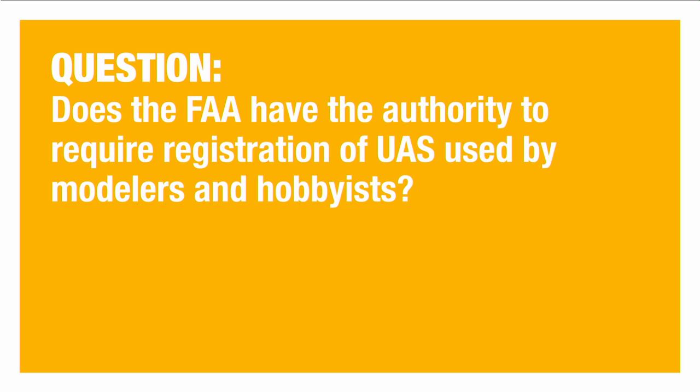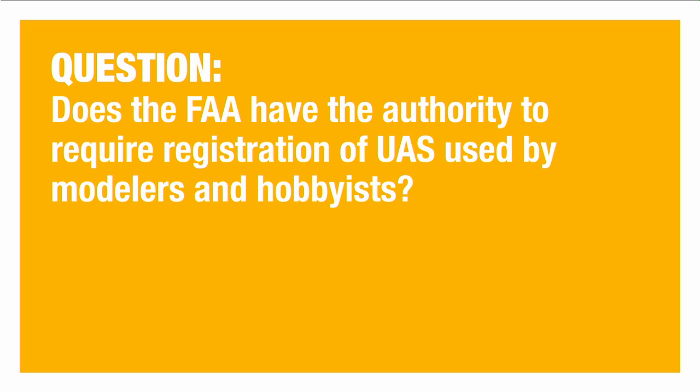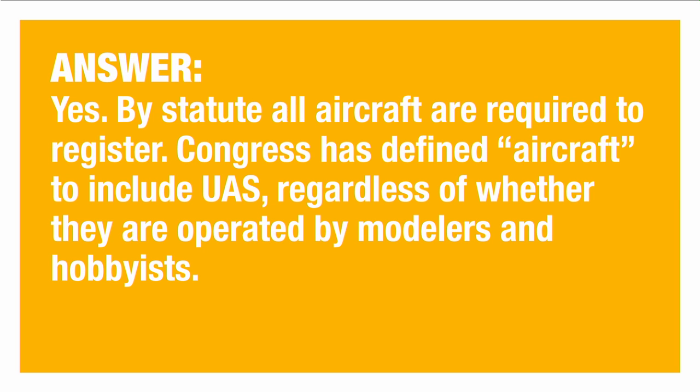Does the FAA have the authority to require registration of UAS used by modelers and hobbyists? There's been a lot of uproar, as some who've been flying model aircraft for years don't think these rules apply to them. Going forward, however, the FAA has decided they can't distinguish between devices with one propeller versus four or six, and are putting all these devices under one classification. By statute, all aircraft are required to register, and Congress has defined aircraft to include UAS regardless of whether they are operated by modelers and hobbyists. The FAA feels they have this authority and intends to prosecute if you don't comply.